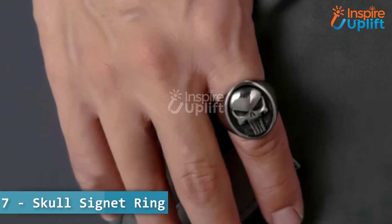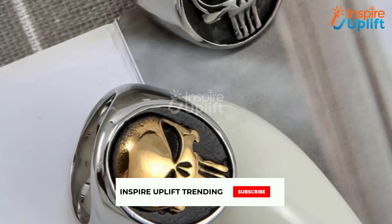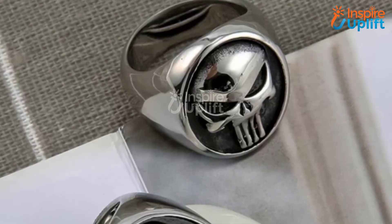At number 7 we have the skull signet ring. Get this engraved skull signet ring to let college students express their liking for the pirate series. It is cool enough to wear with your casual outfits or pair with your spooky party costumes.